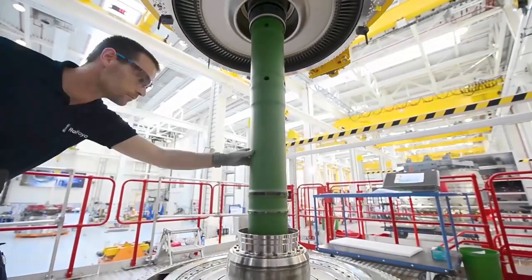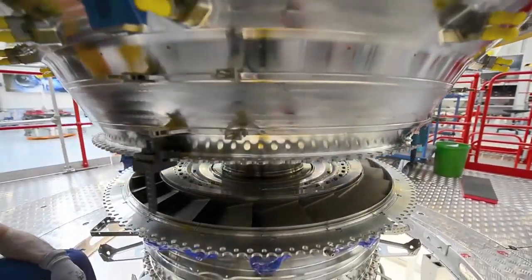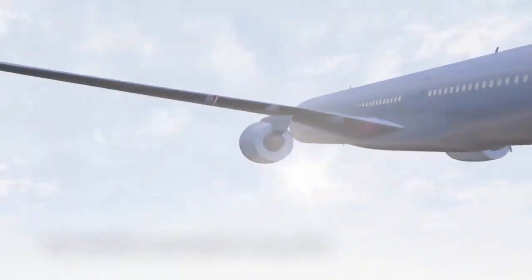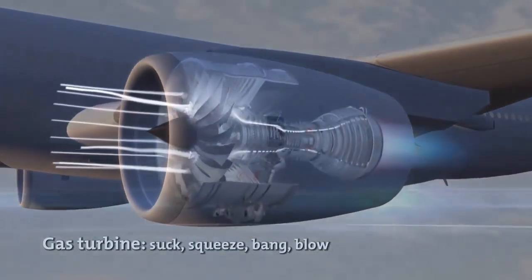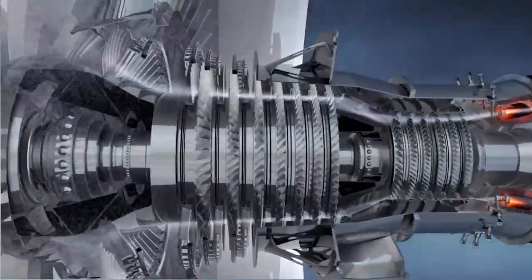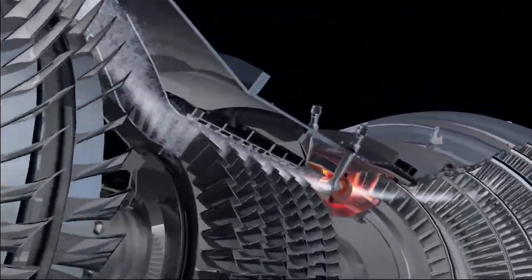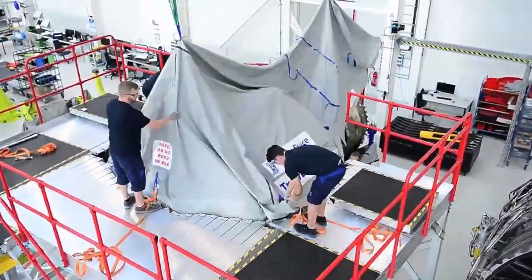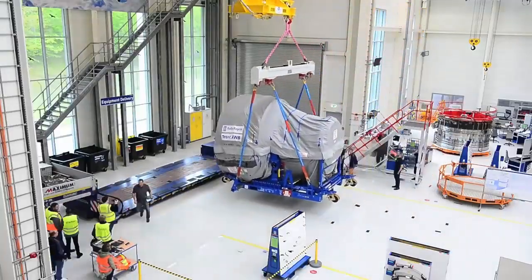Rolls-Royce has advised operators that its Trent 1000 package C engine will require more inspections than previously planned to address premature wear of compressor blades — a problem that first came to light in 2016 and outlined in the company's 2017 full year results. Rolls-Royce reported that 380 package C engines operate in service, and that airworthiness authorities would issue service management and flight operations guidance to airlines. Package C engines power roughly 25% of all Boeing 787s in service.